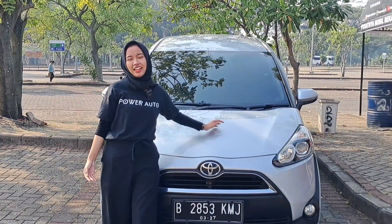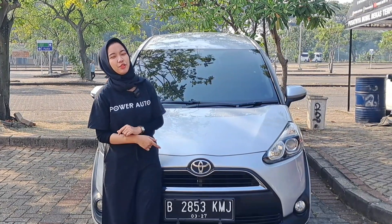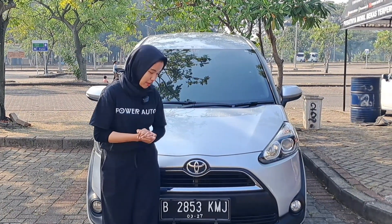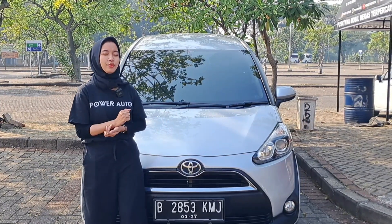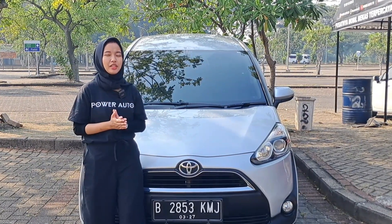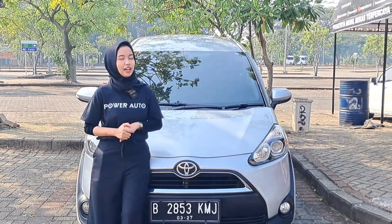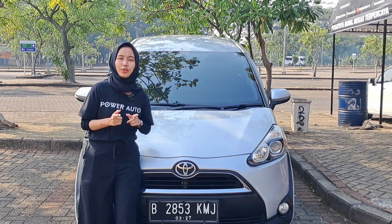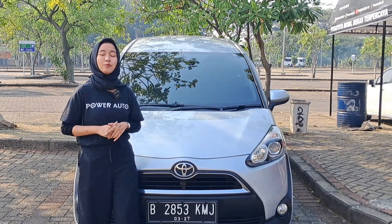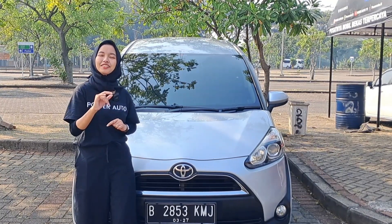Ini ada unit baru masuk, Toyota Sienta tipe V Matic tahun 2017 dengan plat B ganjil Bekasi. Pajaknya off bulan 3 tahun 2023, tapi bila cocok nanti akan terima hidup bila harganya masuk. Harga cash-nya Audi open di Rp185 juta, kredit DP Rp10 juta, angsuran Rp4.700.000 selama 5 tahun.